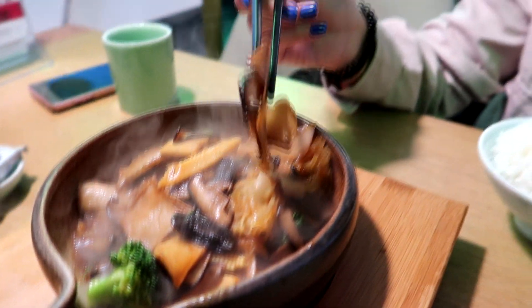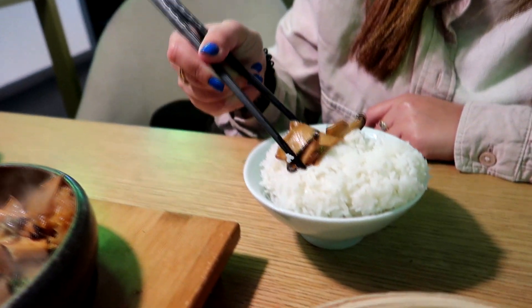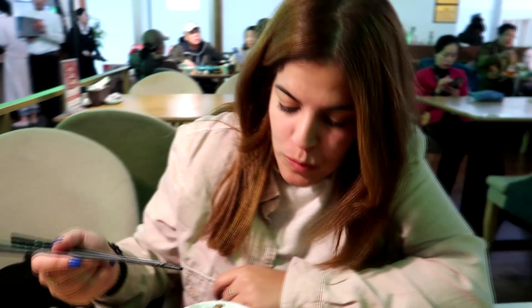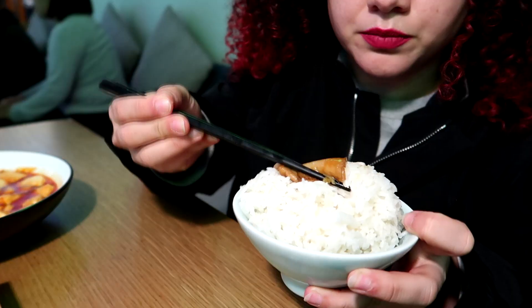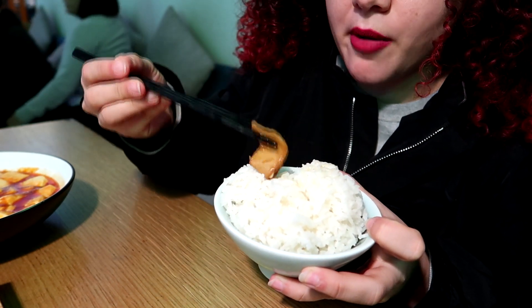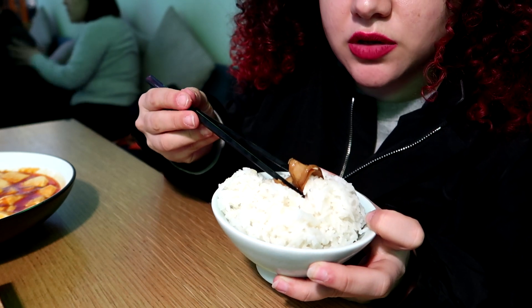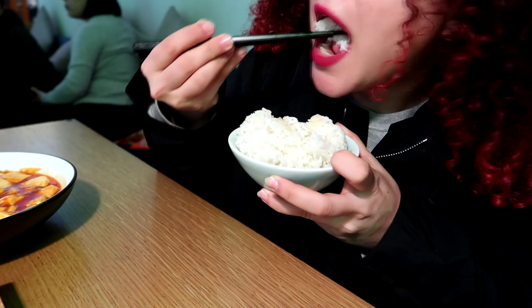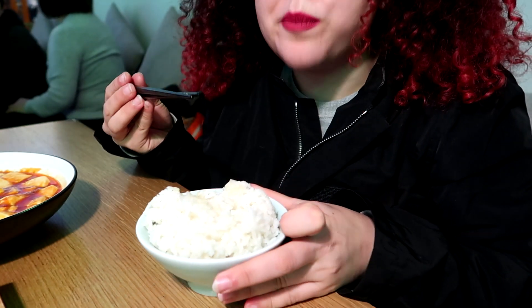How do you like it? Delicious! It's like mushrooms with soy sauce. Really, really delicious. This is like the little corn.